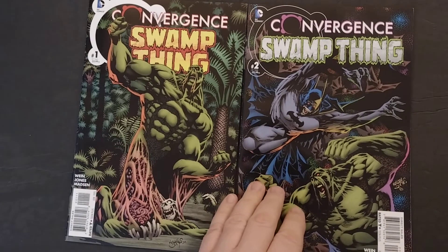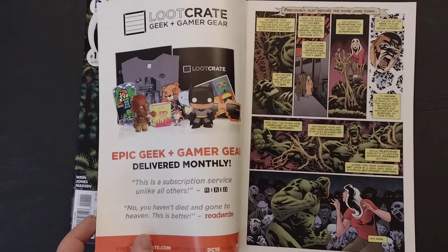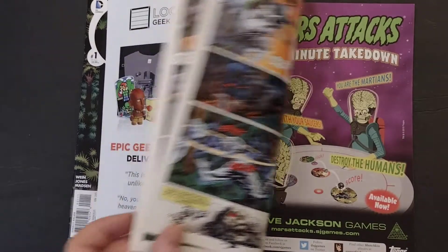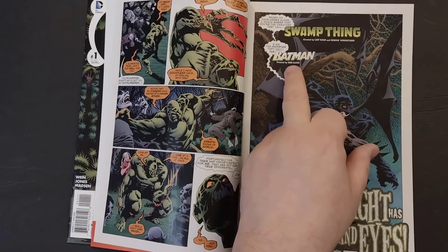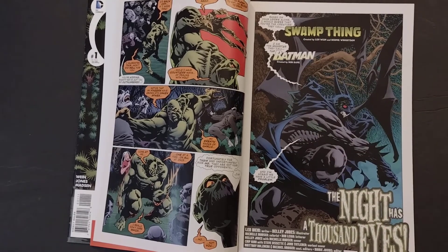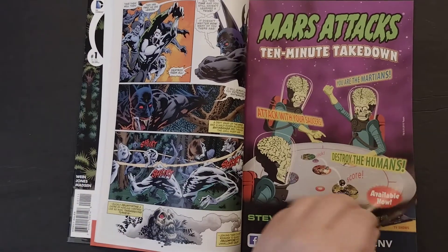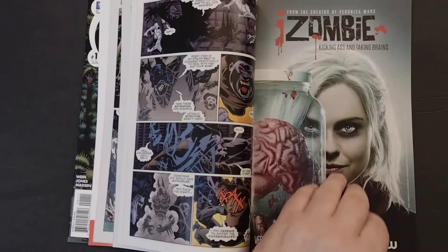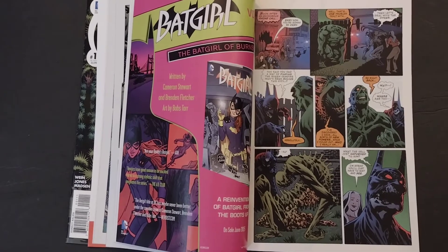If you're going to buy these, I highly recommend you just buy issue number two — it gives you a whole recap of what happened in the previous issue in just a few panels. You also get the Batman issue — this was before Bill Finger got credited for Batman, so it's just credited to Bob Kane. But the art is just awesome, it's typical Kelly Jones, and all the ads you could ever want.